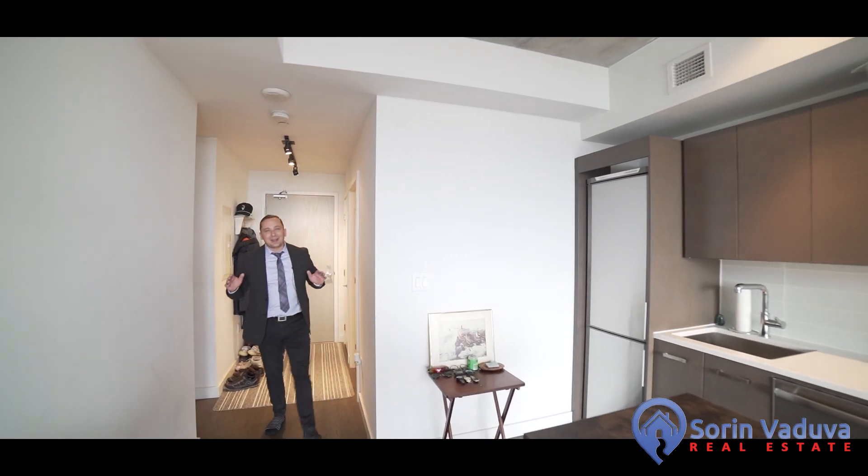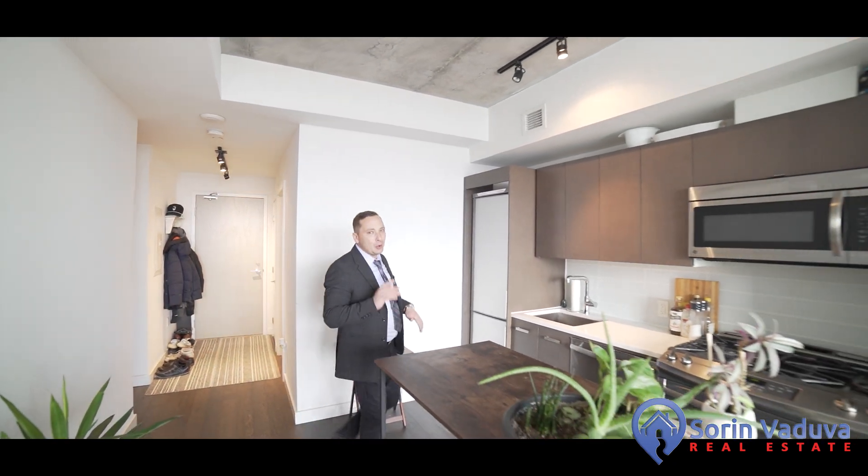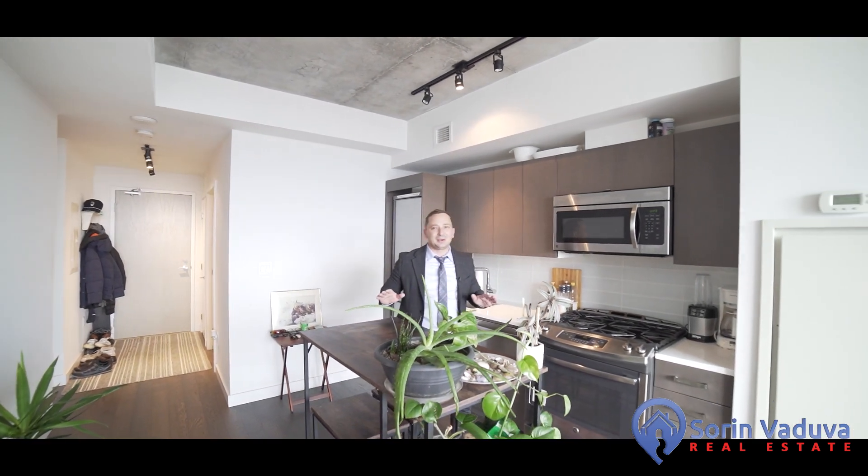Hey guys, Sarin Veduva here. Welcome home to the Gotham building, located in Ottawa's Business District downtown — this place has it all.